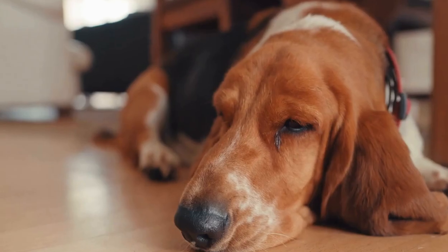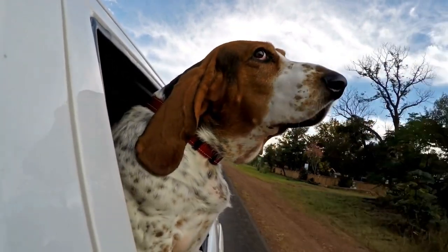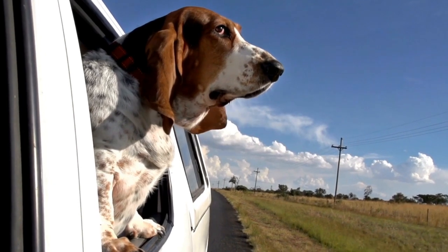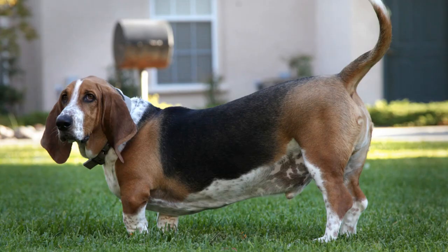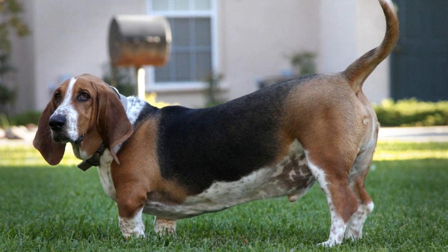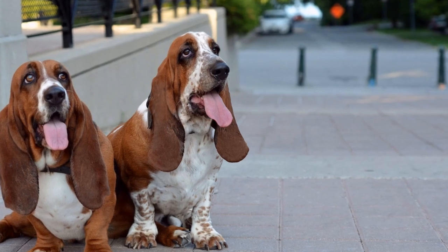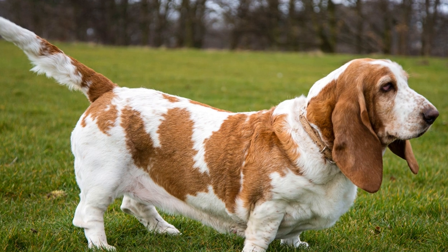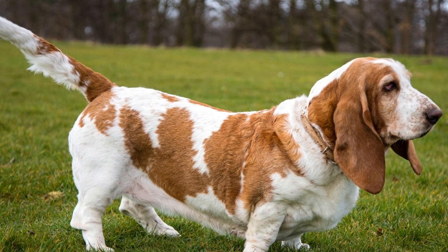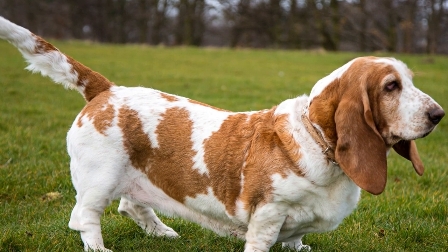Three: Hip Dysplasia. Hip dysplasia is a common genetic condition in basset hounds. It occurs when the hip joint does not develop properly, causing pain and discomfort. As bassets have a low-slung body, their hip joints are more susceptible to this condition. While genetics play a significant role, factors such as obesity and overexertion can exacerbate the problem. Regular exercise, a balanced diet, and avoiding activities that put excessive strain on the joints can help minimize the risk.